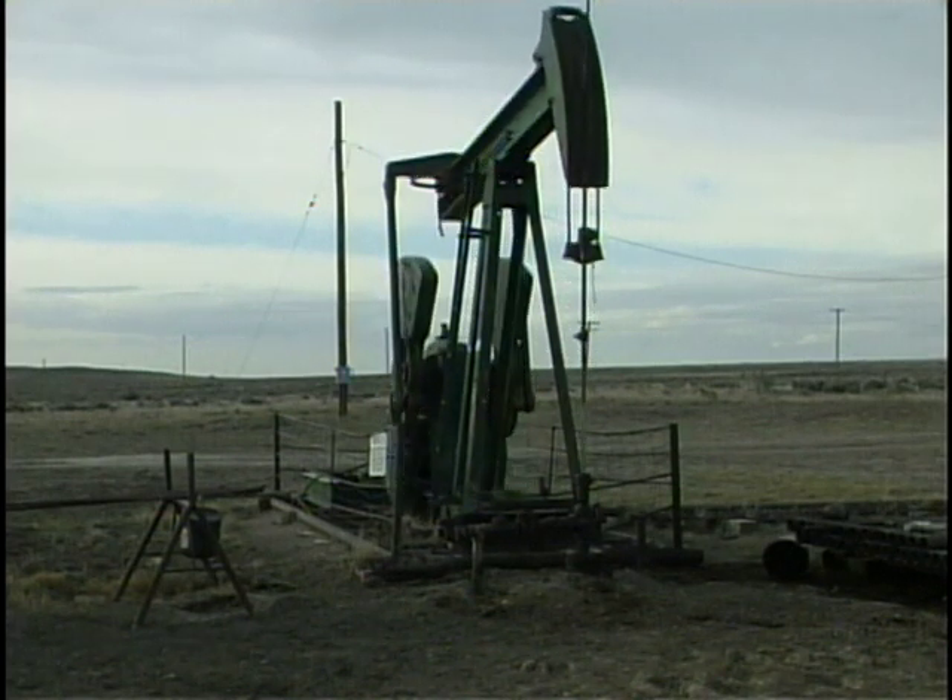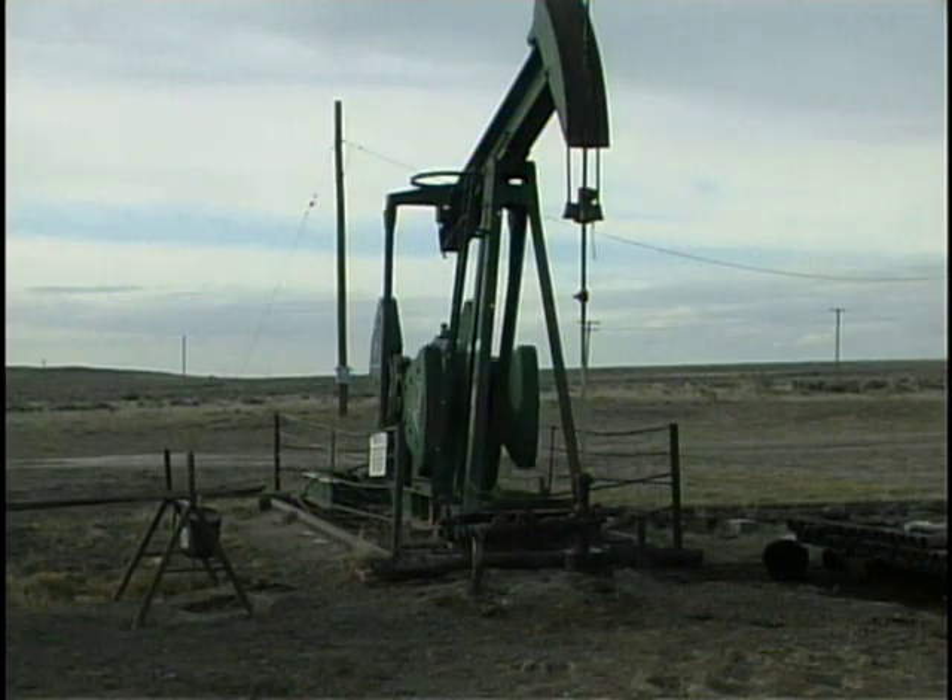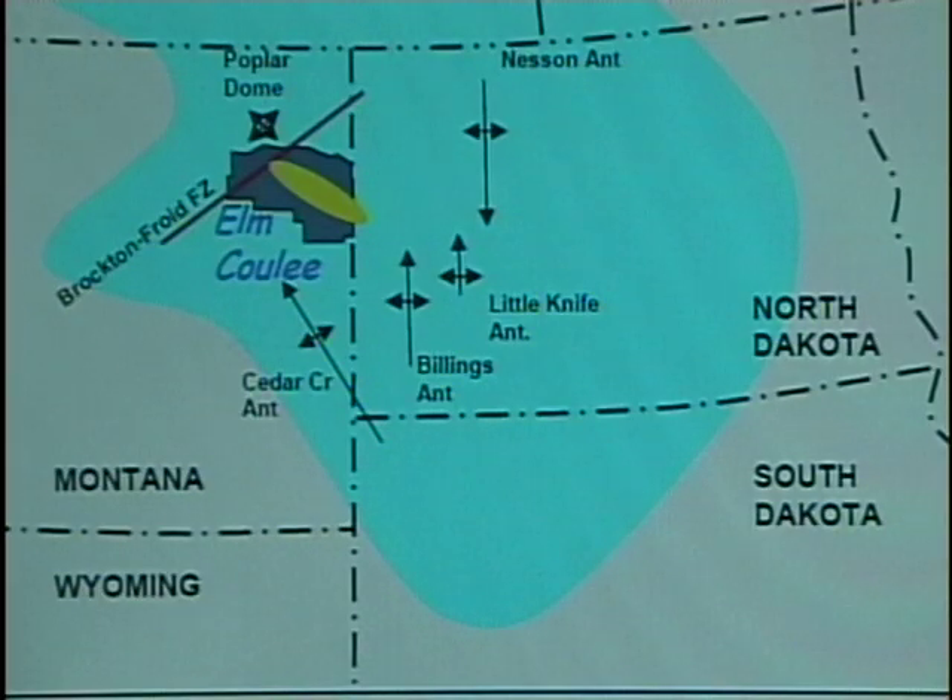What's called the Bakken Formation is a geological region that stretches from Canada into western North Dakota, eastern Montana, and northwestern South Dakota. It was known to contain oil for a long time, but it wasn't known how much.